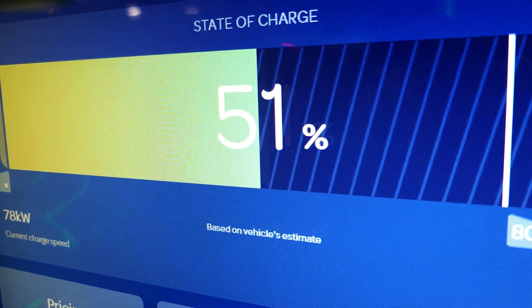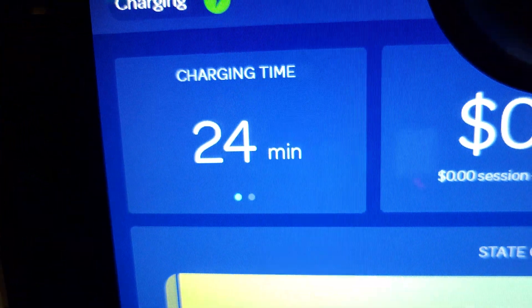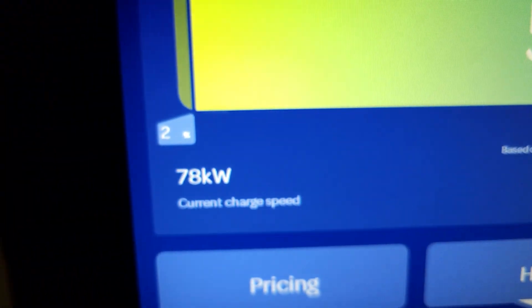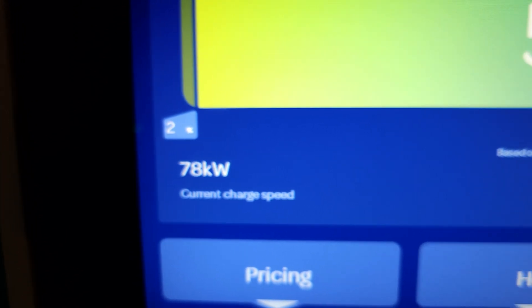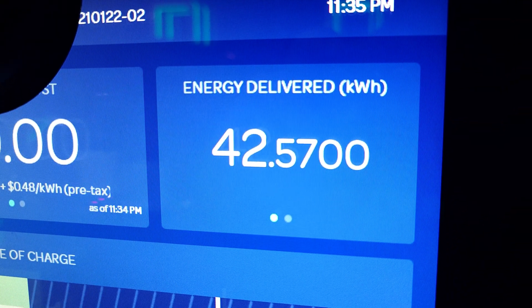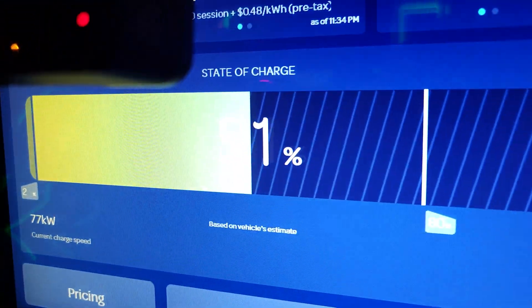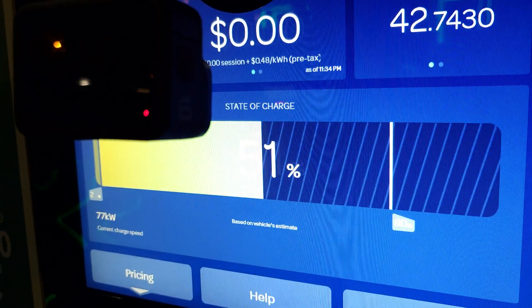Now we are at 51% state of charge. So far it has taken us 24 minutes to get to 51%, and at this current time we are at 78 kilowatts pulling into the battery. The amount of energy delivered is about 42 kilowatt hours, which is pretty much about halfway to what the car can accept. It's looking pretty good.